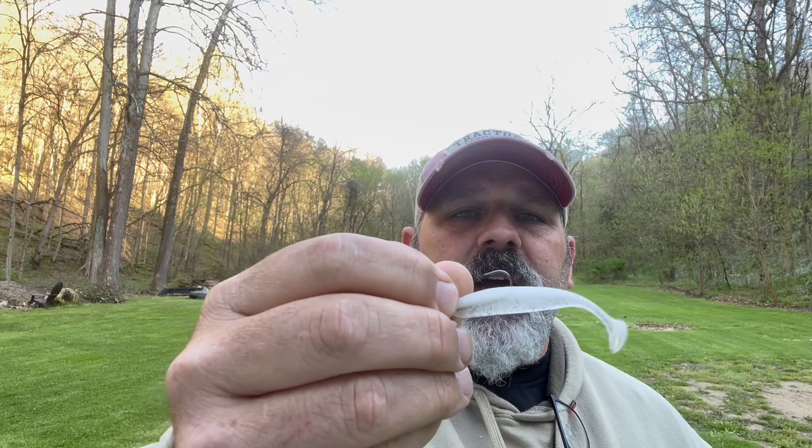I use a Ned Rig head tied to six pound fluorocarbon line as a setup. The Kytec Easy Shiner in Sight Flash was the ticket today because the water was a little bit murky and the wind was really picking up. I should have put an underspin on this — I didn't know the water was going to still be that murky. It usually clears up pretty good after a few days of rain. The Kytec Easy Shiner in Sight Flash is a nice bait, a little expensive. They don't last long on the hook — you catch about two or three bass and you're replacing it.